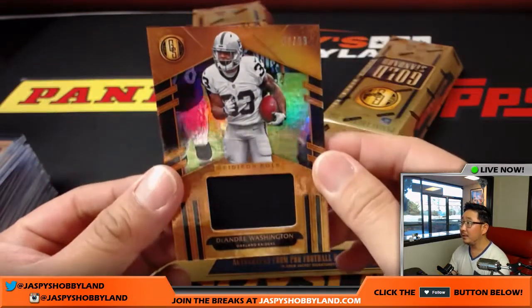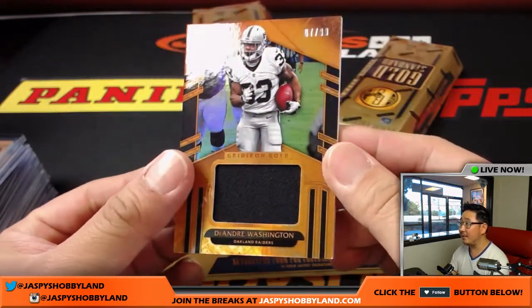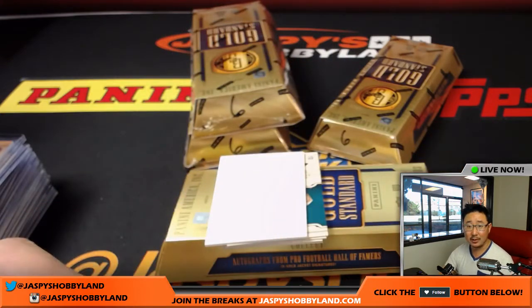DeAndre Washington, 7 out of 99, Gridiron Gold Relic — my Raiders, Cole.